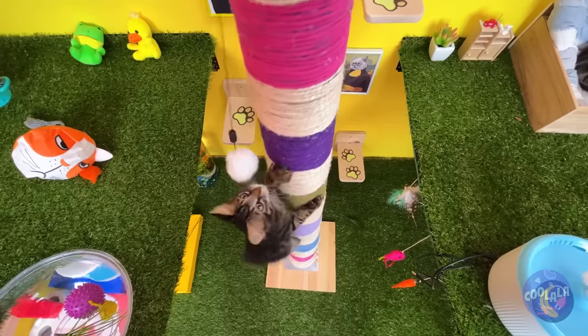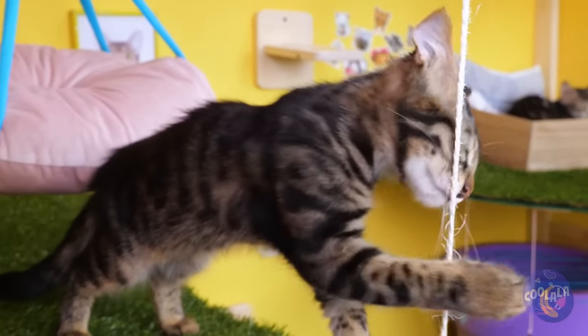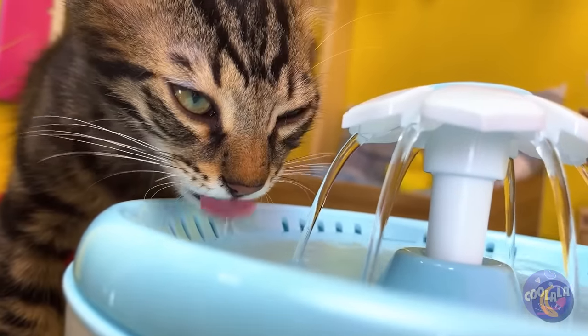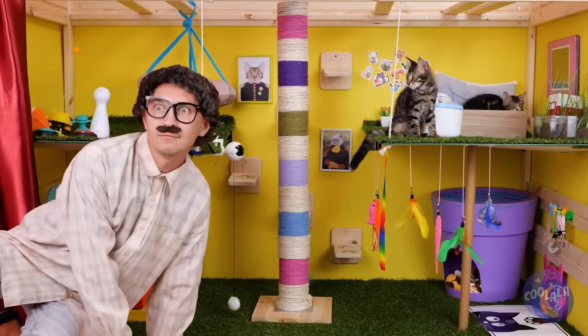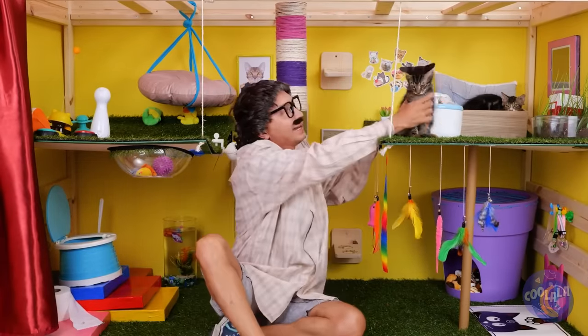Who needs steps when you have a giant scratching post to climb? Unwind, watch a little TV, have a drink. Oh no, he's found the cats — I mean, what cats? It's love at first sight. Meow-rific stuff — see you next time.